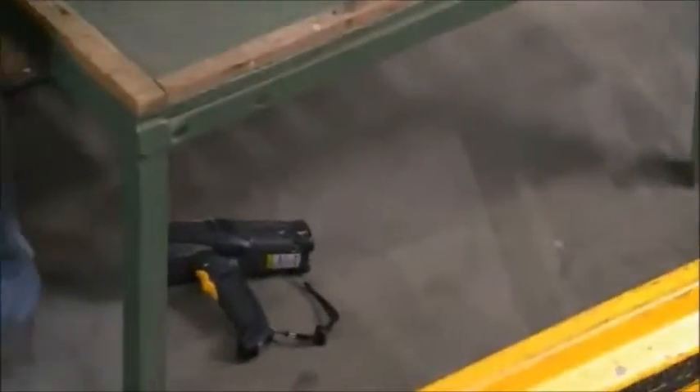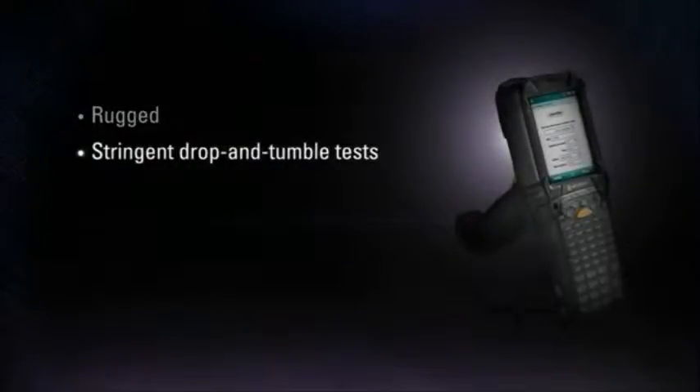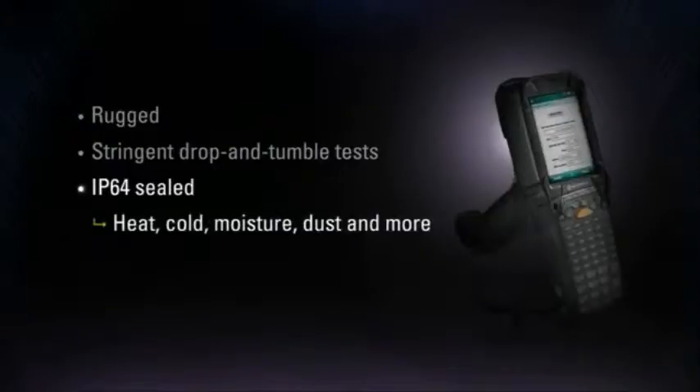Able to endure the difficult environments in manufacturing facilities, the MC9000's rugged construction withstands rigorous use in a wide variety of working conditions, passes the industry's most stringent drop-and-tumble tests, and is IP64 sealed for protection against heat, cold, moisture, dust, and more.